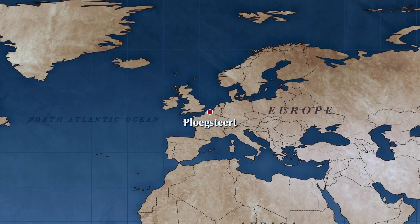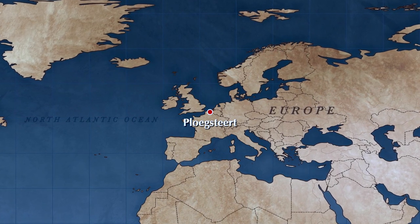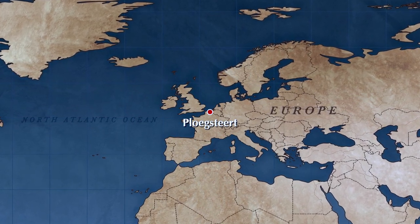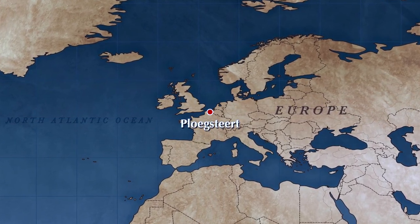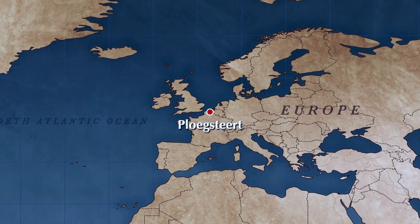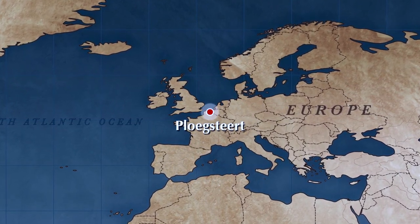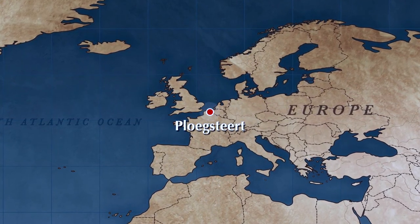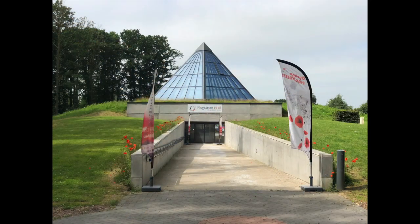Hello, my name is Stephen Upton and in this short video I'm going to take you on a guided tour around the Plug Street Interpretation Centre. Plug Street is a small village in Belgium situated roughly halfway between Armentiers and Messines. This village was very well known to the British Army of the First World War and in fact my own grandfather, when he first went into the trenches in June of 1915, it was very close to here.